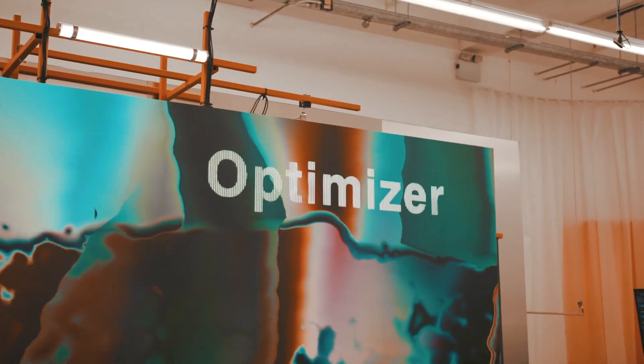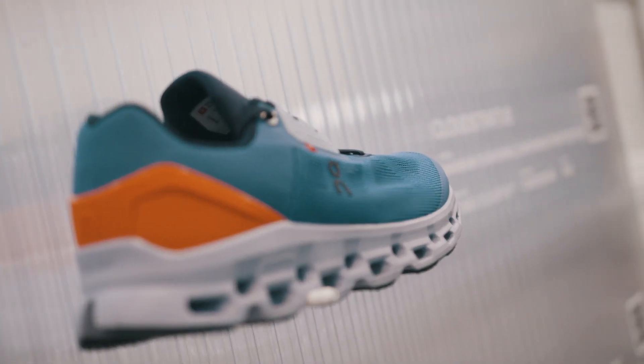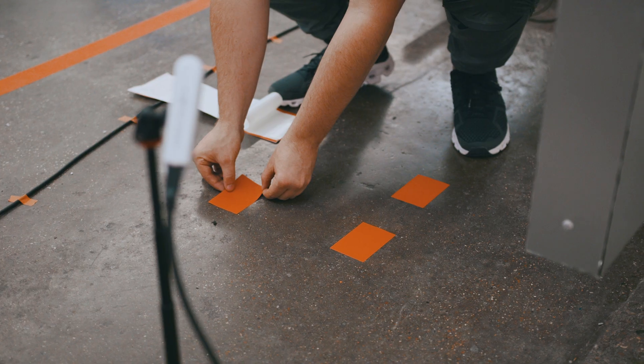We can basically select shoes for you that would hopefully be the best running shoe for you, depending on three different parameters — like speed training, something for a little bit of stability, and just comfort. So it will give you a profile and then a few shoes for you to test out.